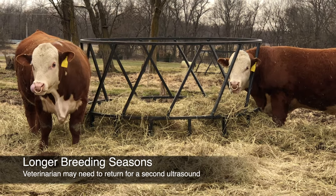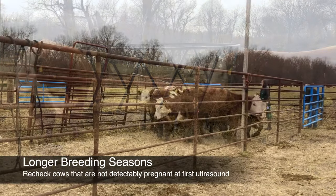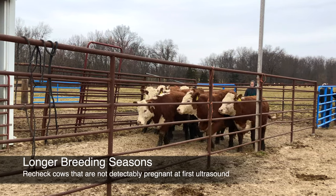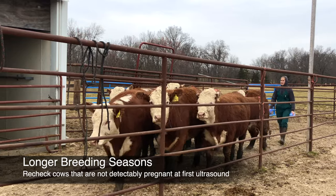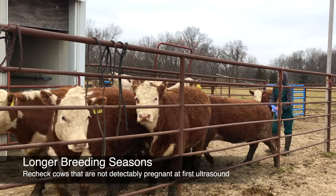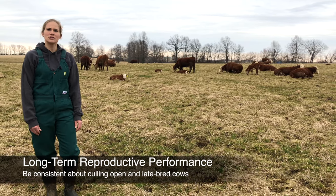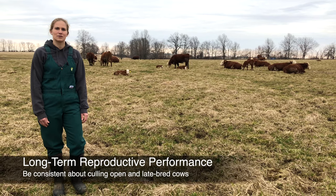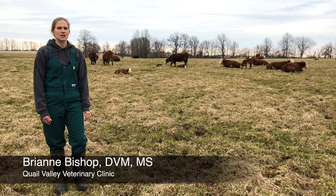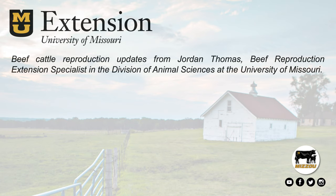Some producers choose to leave cows exposed to bulls for longer and simply sell late-calving cows. In that case, cows that are not detectably pregnant at the first ultrasound will need to be sorted off and rechecked about a month after bulls are removed. If you decide to expose cows to bulls for a longer period of time, establish a strict cutoff and make a commitment to selling those cows that conceive late during the breeding season. Keeping those late-conceiving cows will only bring down the long-term reproductive efficiency of your herd.